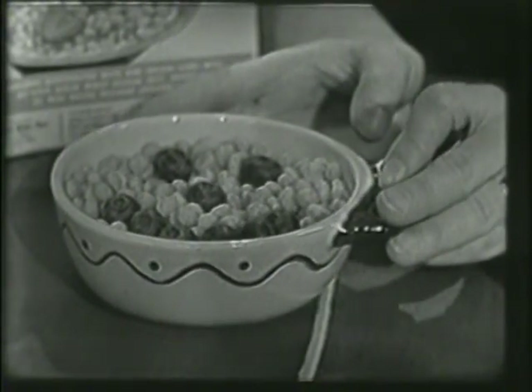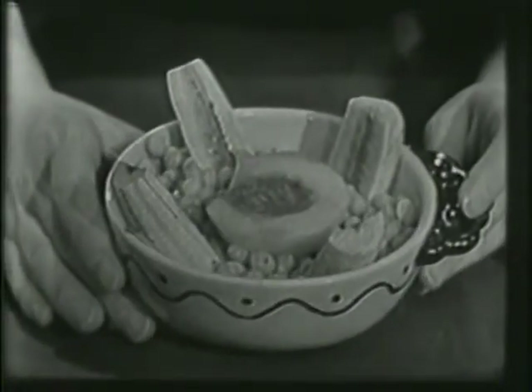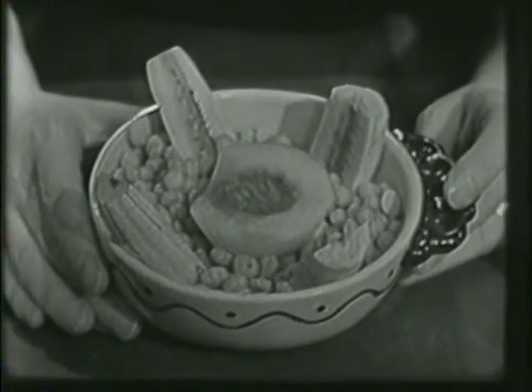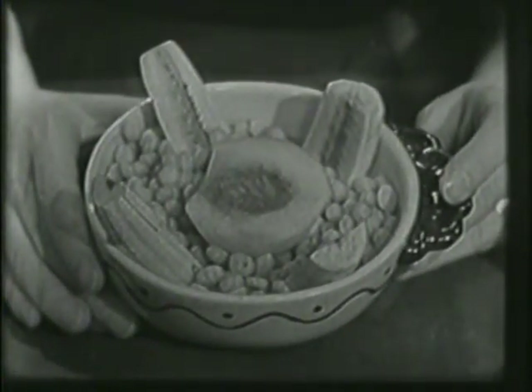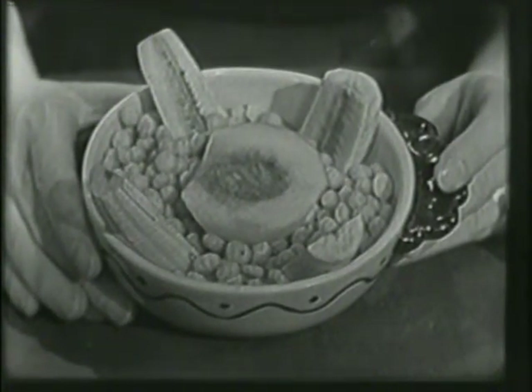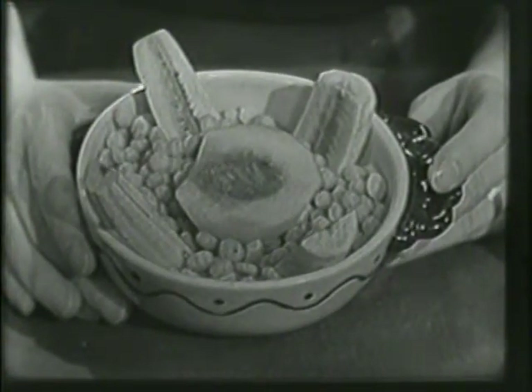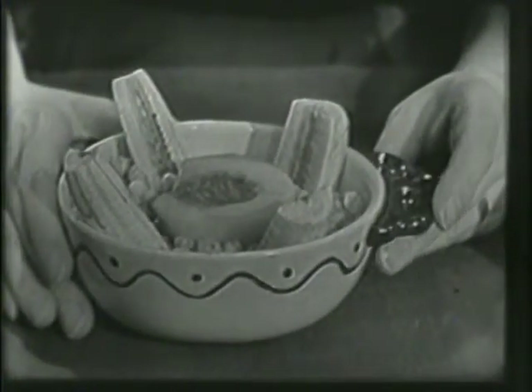And we have another bowl of Kix, too, right here. This one doesn't have a face on it, but look — it has four pieces of banana sticking up in the sides and a half of a fresh peach right in the middle. Doesn't that look delicious? Mmm. Makes my mouth water.